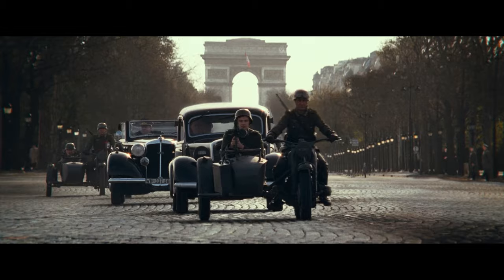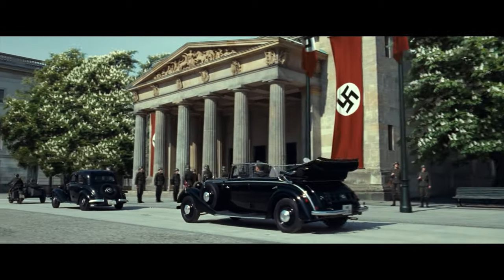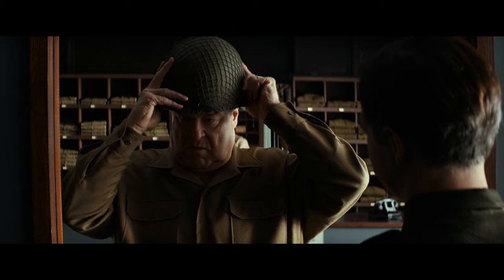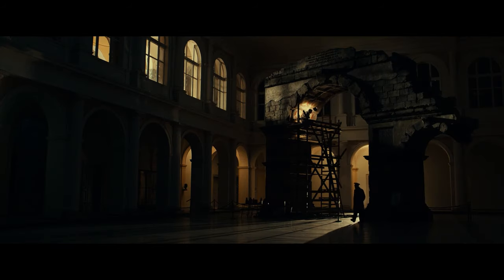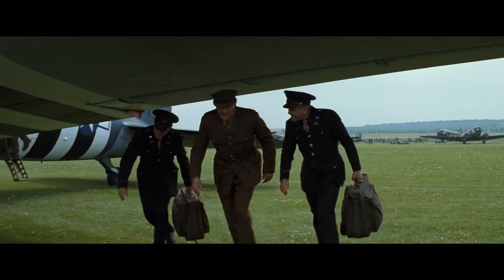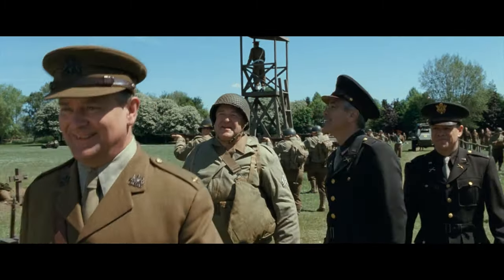The film begins in 1943 with the Allies pushing back the Axis powers in Italy. Frank Stokes persuades President Roosevelt that preserving artistic treasures is crucial for a meaningful victory. Stokes forms an army unit, the Monument's Men, made up of museum directors, curators, art historians, and an architect. Their mission is to guide Allied units and recover stolen art.